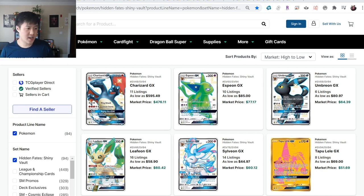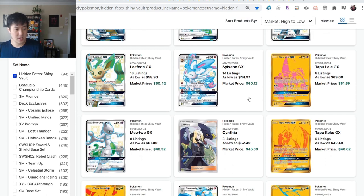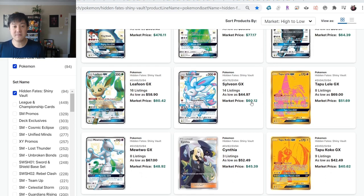Hidden Fates on TCG Player - not too much movement. The lowest price for the Zard is $600. One thing worth mentioning is there's a lot of sets where there's only one card you're hunting for if you're cracking packs. Hidden Fates is pretty good about it - you've got the four evolutions and Lele, Mewtwo, they're still going for easily $50-plus.